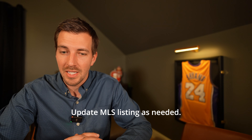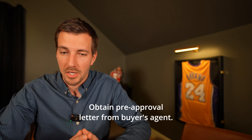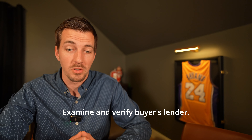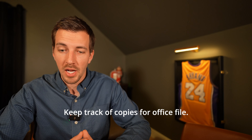Fifty-seven: update MLS listing as needed. Fifty-eight: schedule weekly update calls with seller. Fifty-nine: prepare net sheet for all offers. Sixty: present all offers to seller. Sixty-one: obtain pre-approval letter from buyer's agent. Sixty-two: examine and verify buyer's qualifications. Sixty-three: examine and verify buyer's lender. Sixty-four: negotiate all offers. Sixty-five: once under contract, send to title company. Sixty-six: check buyer's agent has received copies. Sixty-seven: change property status in MLS. Sixty-eight: deliver copies of contract and addendum to seller. Sixty-nine: keep track of copies for office file.